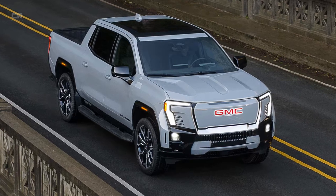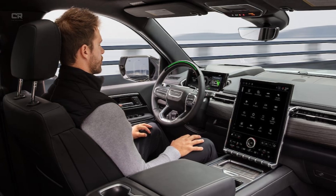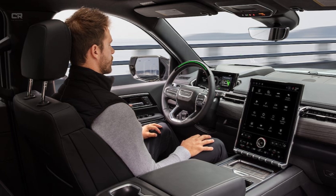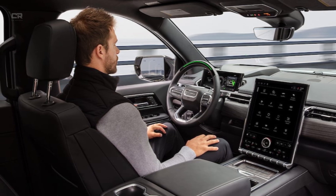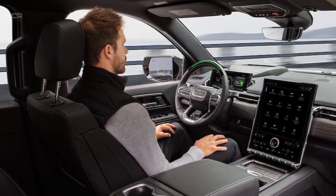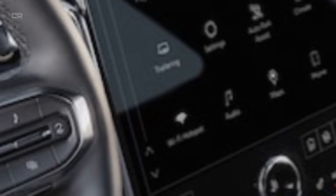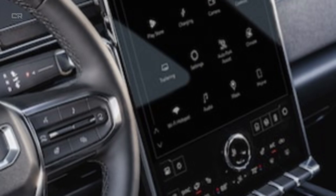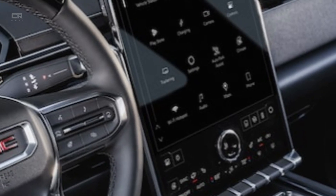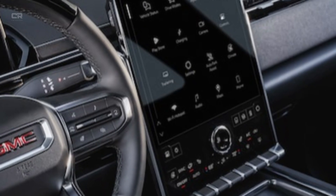Inside, the Sierra takes another massive leap. Borrowing from GM's premium brands like Cadillac, the truck features a sweeping curved display stretching from the A-pillar to the center dash — the same technology found in the CT5 and Lyric. It includes an integrated digital gauge cluster plus infotainment, responsive lag-free touch controls, natural-sounding voice recognition, and Super Cruise hands-free driving standard on over 400,000 miles of mapped highways. Super Cruise coming standard alone sets the Sierra apart, offering peace of mind and reduced fatigue on long highway drives.